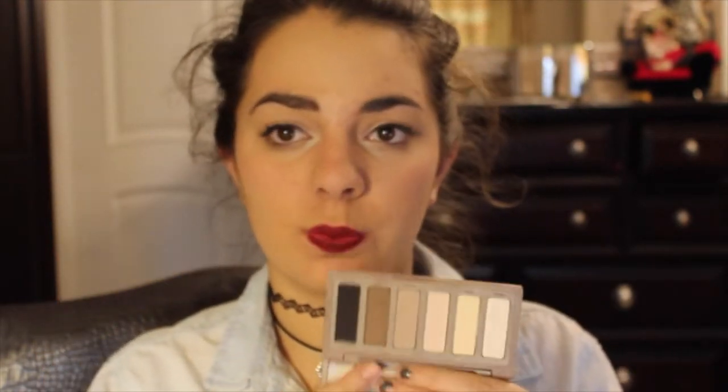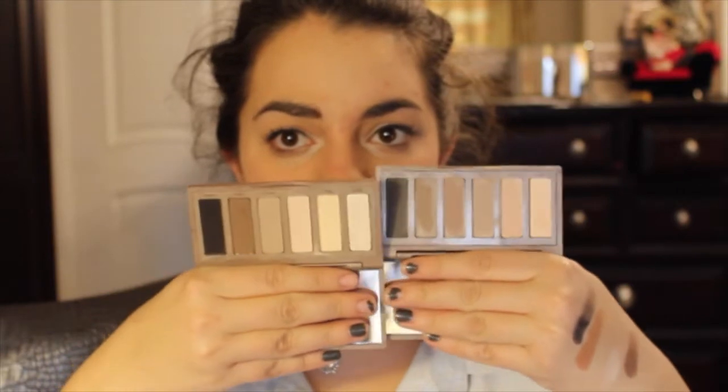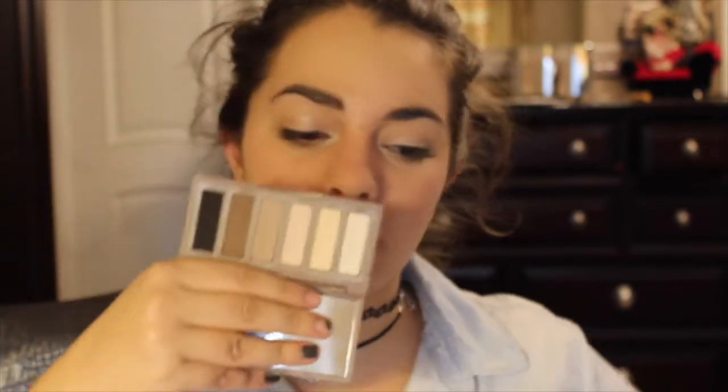Next is best for traveling, and I'm going to go basic — this is the Naked Basics palette. This is probably the best for a shorter trip. If I'm going on a longer trip I'll bring something with more color selection and shimmer, because this is pretty basic: you have your black, brown, taupe, two close-to-white colors, and a shimmery shade. I like this one better than the Naked 2 for travel because the Naked 2 doesn't really have a good matte brown highlighting shade.